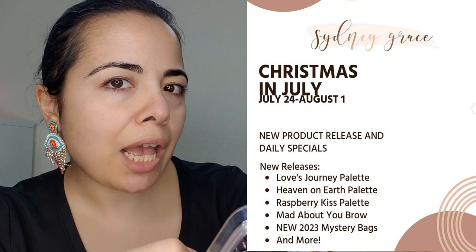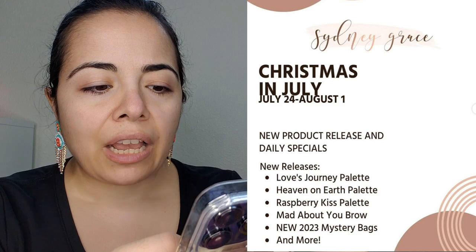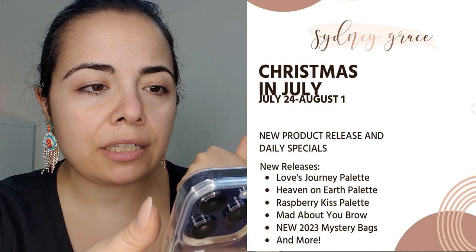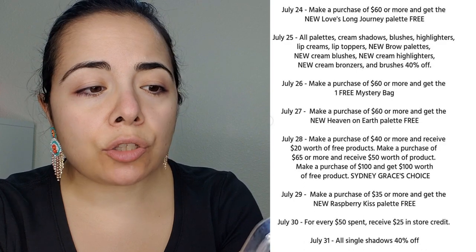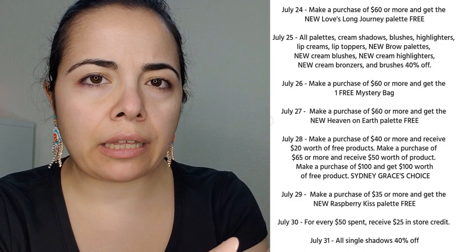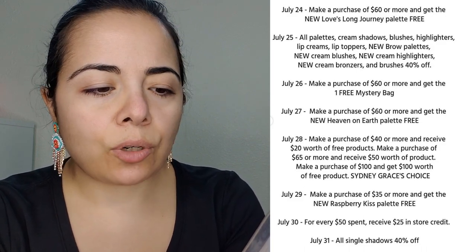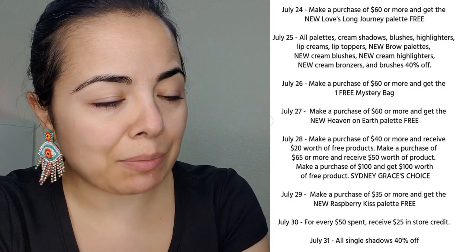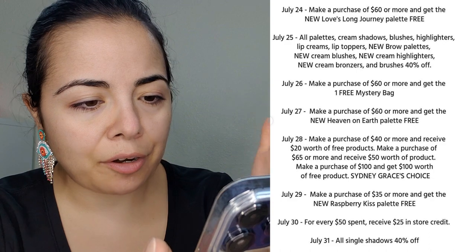There's also going to be Mad About You brow, a new 2023 mystery bag, and a few other things. During this sale they have a special on the daily, and on the last day they have 40% off their single shadows. The issue is I don't know if I can wait until the last day because all the good things might be gone. But they're having specials daily and I'm excited about this.